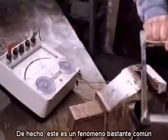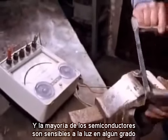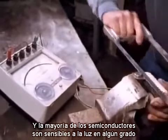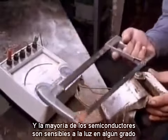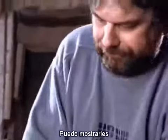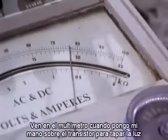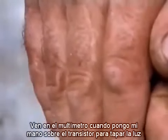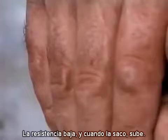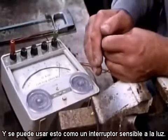In fact, this is quite a common phenomenon, and most semiconductors are light sensitive to a degree. And if I cut the top off this power transistor, I can show you. Just connect it up. You can see on the meter, when I put my hand over the transistor to cut the light off, the resistance goes down. When I remove it, it goes up. And you could use this as a light-sensitive switch.